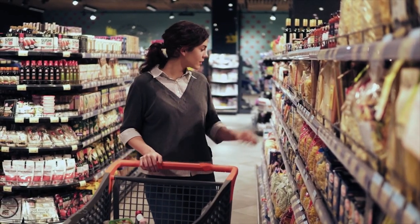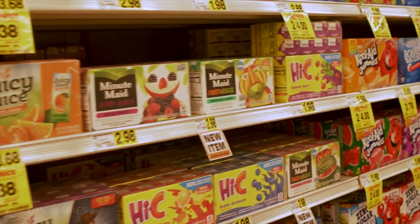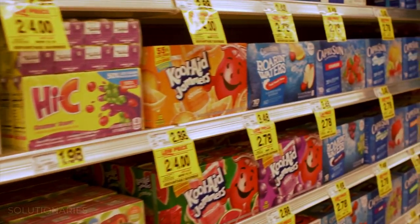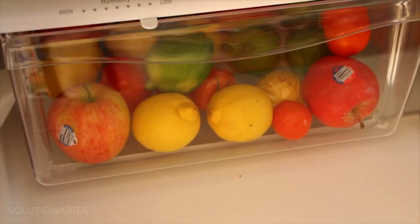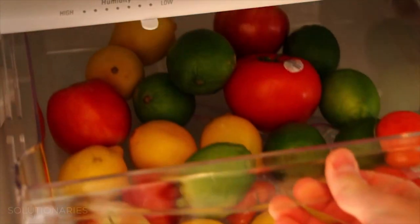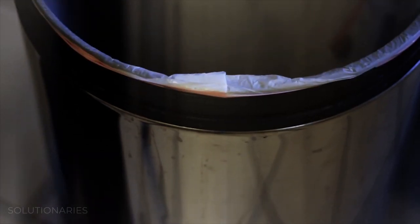Nutrition education — helping families understand how to shop a grocery store, how to get the best nutrition for the dollar, and what are the quick fix ideas so that you can make nutrition quick, easy, and simple. Our nutritionists talk about the drawer of good intentions in all of our refrigerators — it's usually the produce drawer. You bought it thinking you're going to make something, but then you didn't, and then you threw it away. Those good intentions will never nourish you; it's not healthy unless you actually eat it.